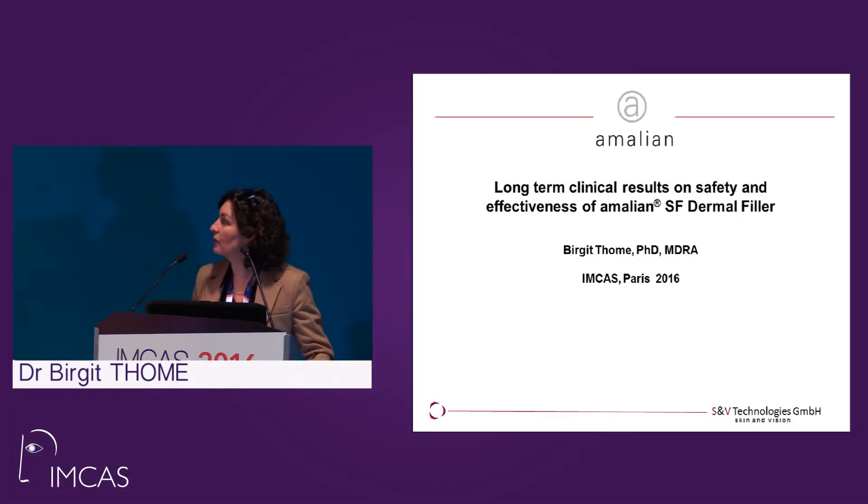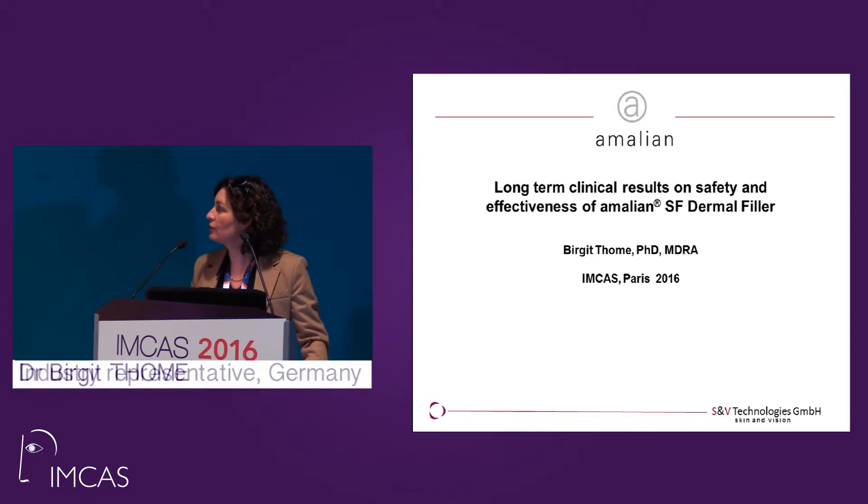I want to talk about our recent clinical study — long-term clinical results on our dermal fillers, on safety and effectiveness.